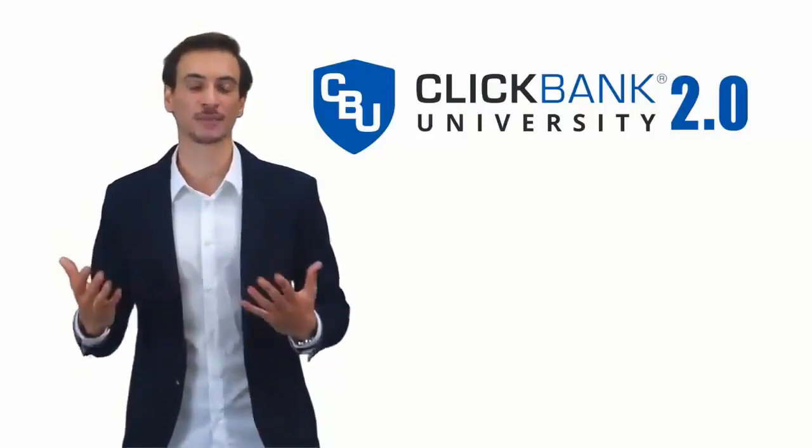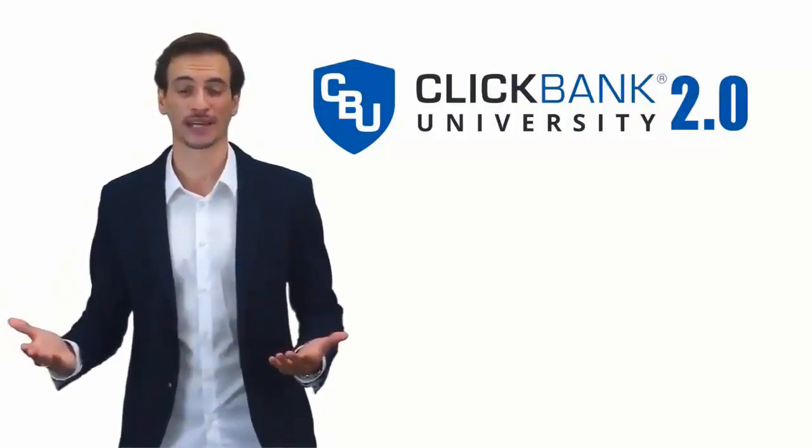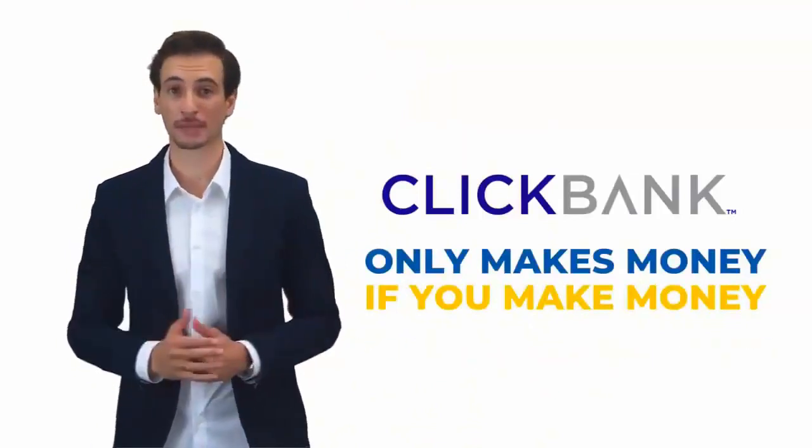Finally, they've got a simple, proven roadmap to follow. And we want you to start generating income with ClickBank. Why? It's because your success becomes our success — and that's not some cheesy corporate slogan, it's true. ClickBank only makes money if you make money.